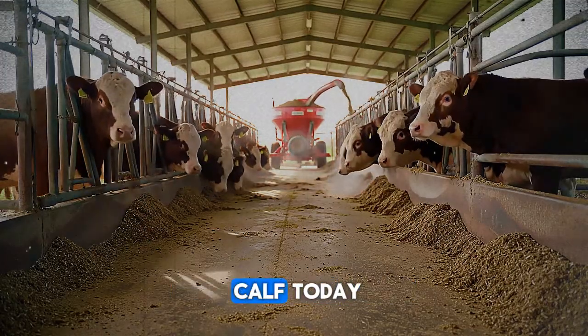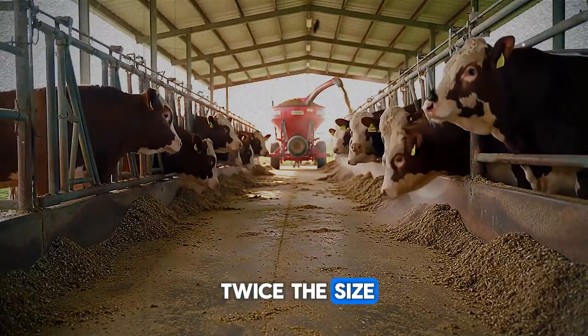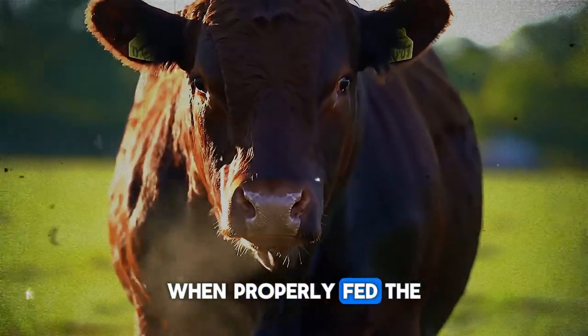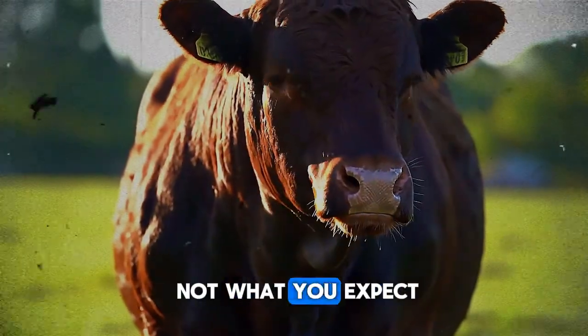Imagine this: a skinny calf today, and in just a few months it looks twice the size. But how fast can fattening cattle really grow when properly fed? The truth might shock you, and the secret growth trigger is probably not what you expect.